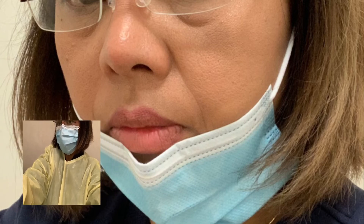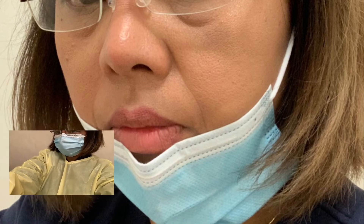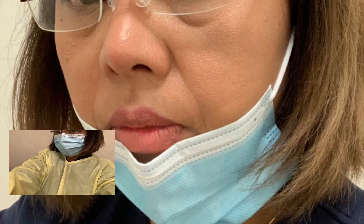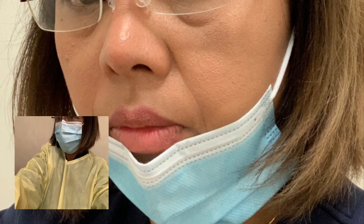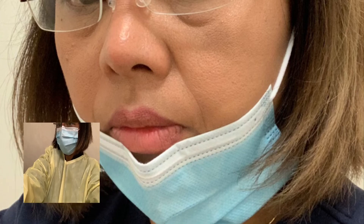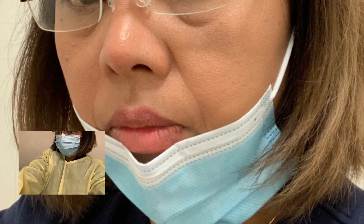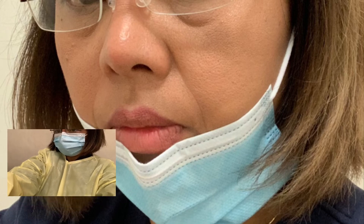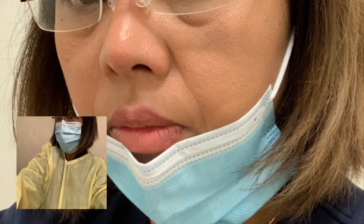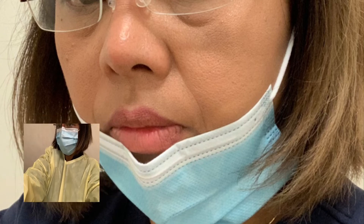Can we reuse PPE? We don't reuse it, because you are at high risk of transmitting infection if you use it again. But in my ward, we have individual gowns. For the shared gown, we clean it up properly before reusing it. Normally in my ward, we each have our own gown with our name on it.